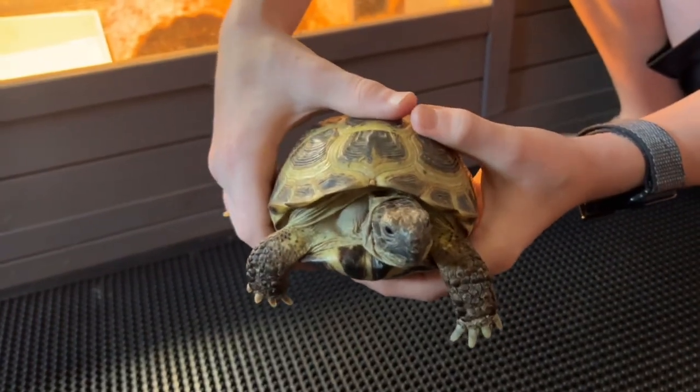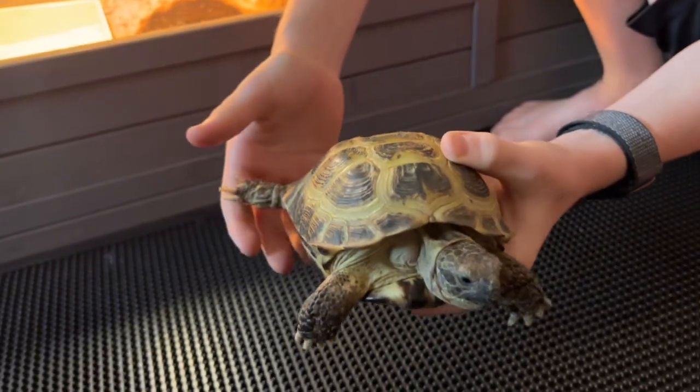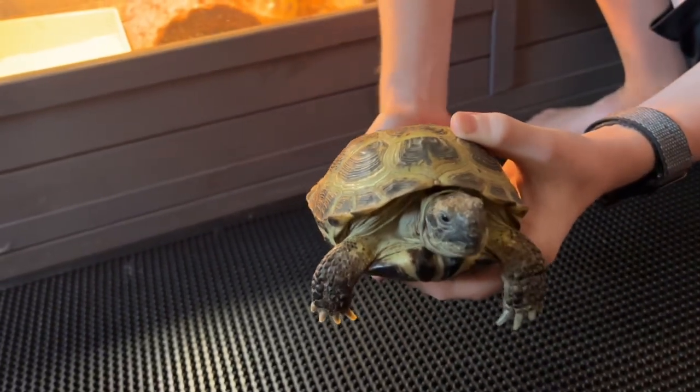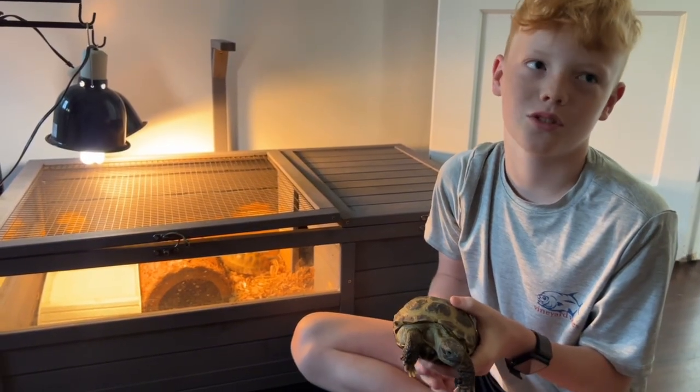These guys are from some parts of Russia, Asia, Afghanistan, and some parts of Iran. One fun fact: not all turtles are tortoises, but all tortoises are turtles.